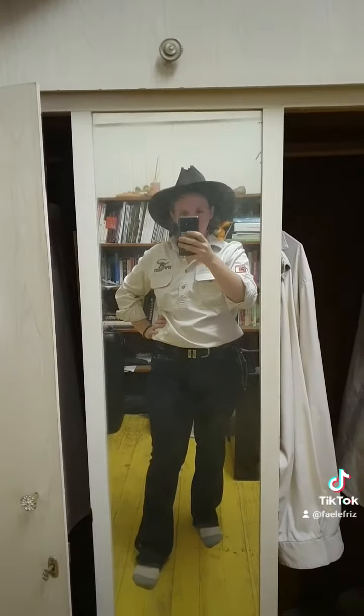Hat on, just need my boots. It helps if you try and keep your boots somewhat clean — but I live in outback Queensland, so that's just not happening.